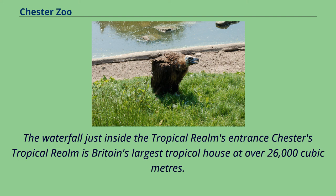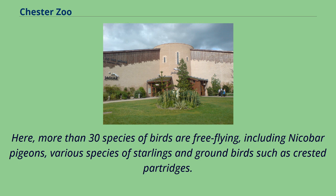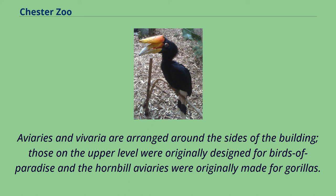Chester's Tropical Realm is Britain's largest tropical house at over 26,000 cubic meters. Opened in 1964, most of the interior is an open-plan space extending to roof level and themed with pools and mature tropical plants, with pathways for visitors through the undergrowth. More than 30 species of birds are free-flying, including nicobar pigeons, various species of starlings and ground birds such as crested partridges. Aviaries are arranged around the sides of the building; those on the upper level were originally designed for birds of paradise and the hornbill aviaries were originally made for gorillas.